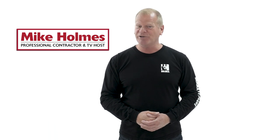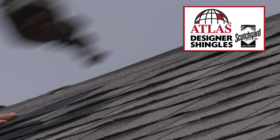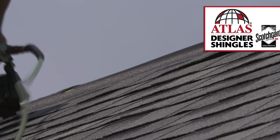What exactly should you be looking for in your asphalt shingles? In this episode of Roof It Right, we show you the shingles that come with Scotchgard Protector by 3M, so you don't see those ugly black streaks on your roof.